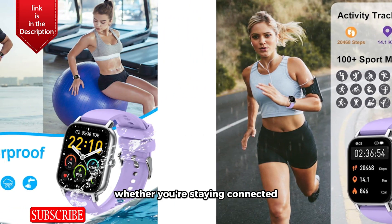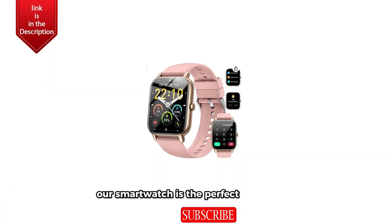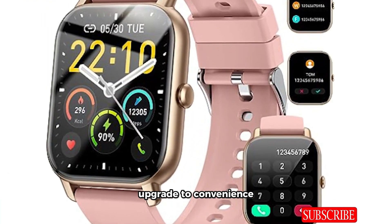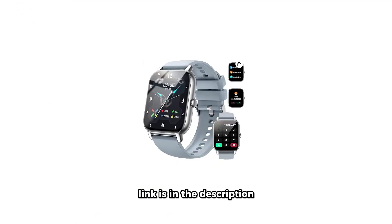Whether you're staying connected, tracking your health, or expressing your style, our smartwatch is the perfect companion for your everyday adventures. Upgrade to convenience and style with our smartwatch today. For more details, the link is in the description.